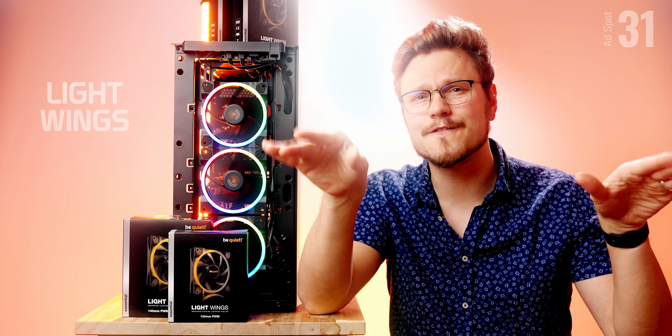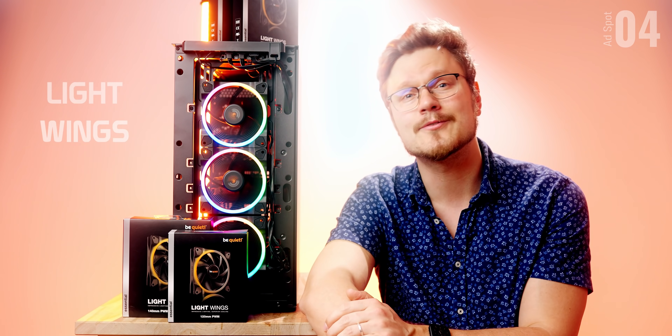Today's video sponsor is Be Quiet and their new Light Wings ARGB fans. These are their first ARGB fans, available in 120mm and 140mm sizes, with high-speed and standard versions, plus a 3-pack with a hub. Check them out via the link below.